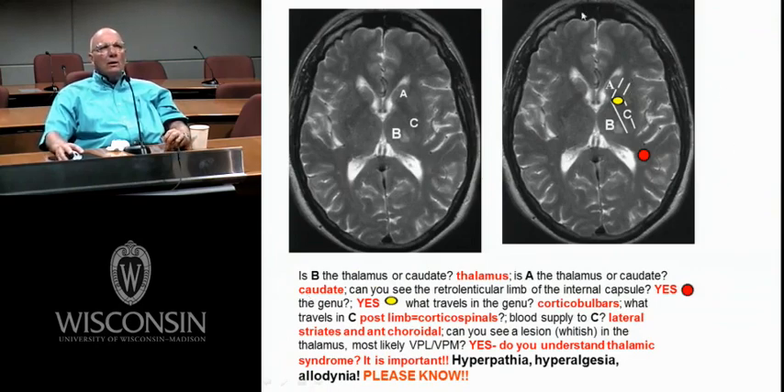This is actually what you're going to see. Here's your forehead, back here is visual cortex. There's a lesion in the thalamus — B is the thalamus, A is the caudate. This would be the anterior limb, this yellow thing is the genu, C is the posterior limb, and this red marker is the retrolenticular limb of the internal capsule. This is one of Dave's cases with a lesion in the thalamus.